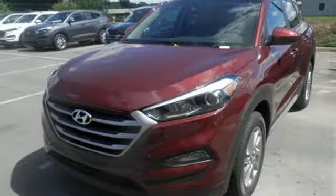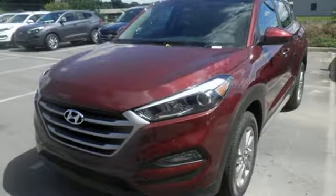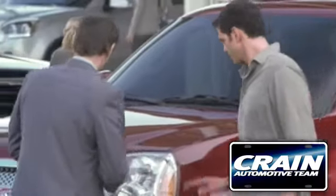This Tucson is a stand out. Find out for yourself when you come in for a test drive. Visit us anytime at craneteam.com.